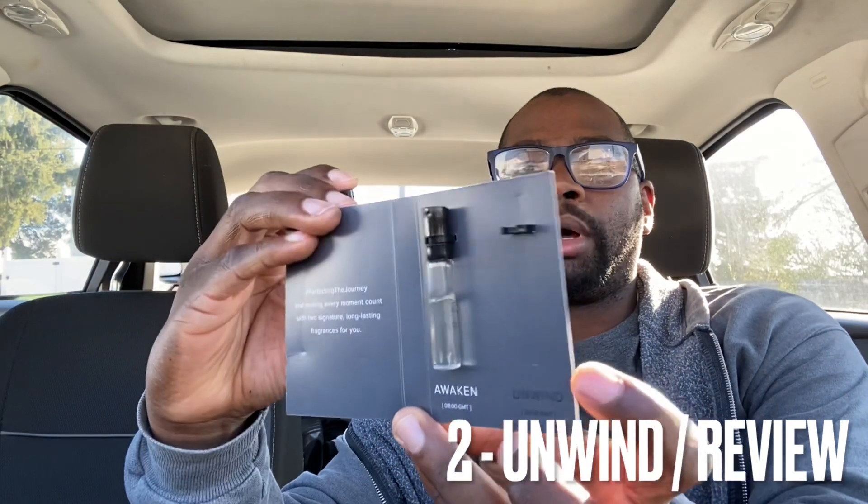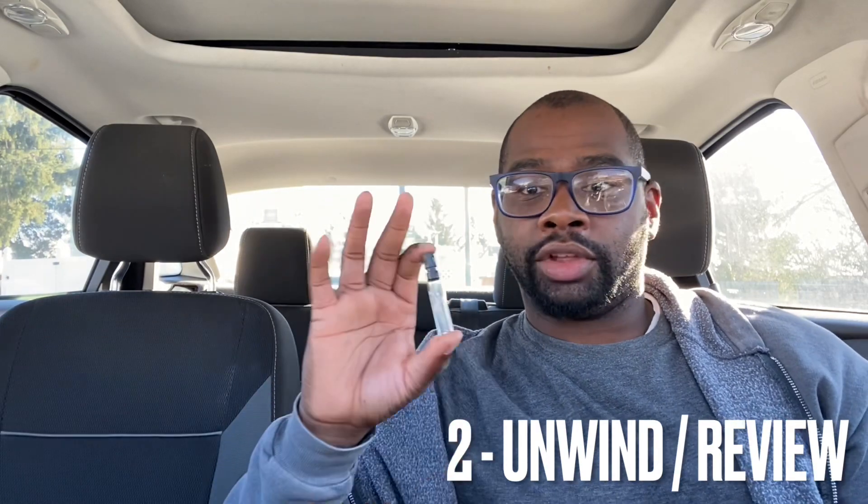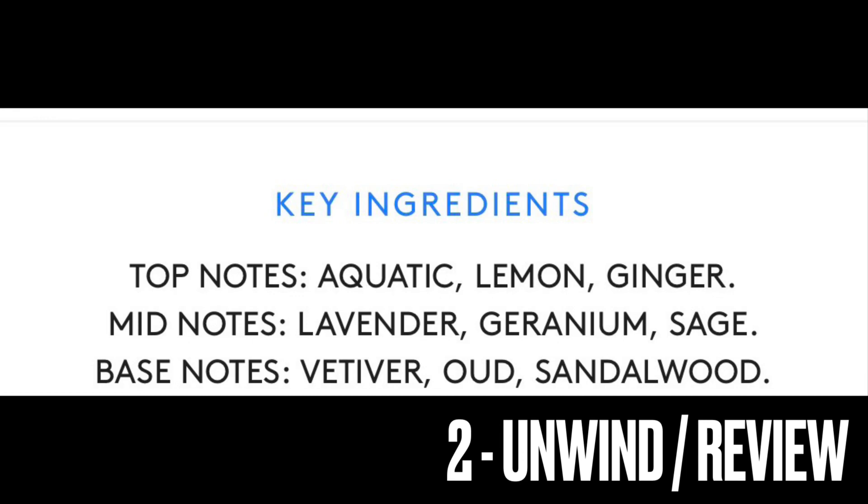The next fragrance from Tumi is Unwind. I'm going to spray it on my skin now. It has notes of aquatic, lemon, ginger, lavender, and geranium up top, with vetiver, oud, and sandalwood in the base. This one is also a hundred dollars for a 100ml bottle.